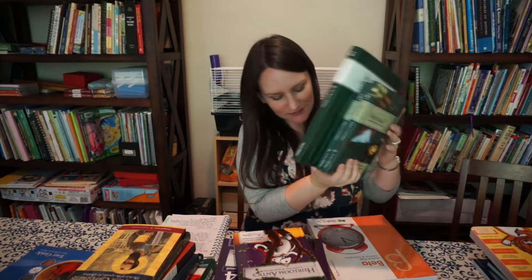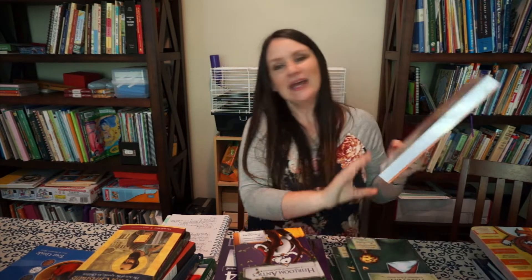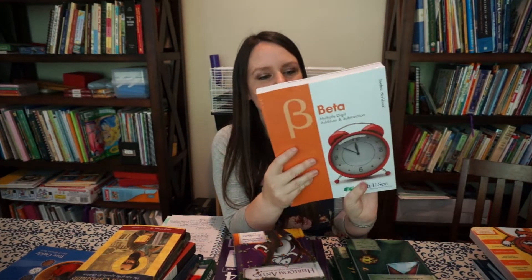So this is the teaching book and then the readers — he's doing Level 2. He's also doing Math-U-See Beta, which covers multiple digit addition and subtraction. I'm so excited. He's in first grade but his birthday is in October, which means he'll be seven, so he's kind of on that borderline where he could probably be in second grade.